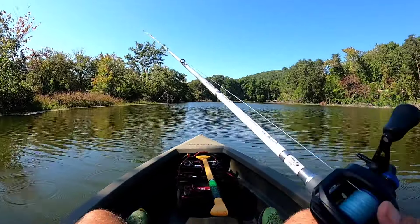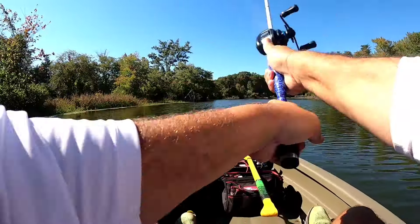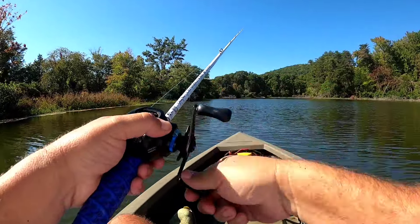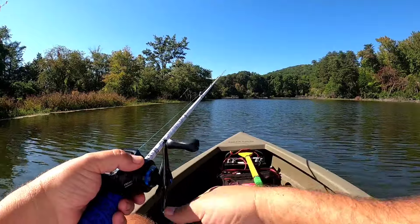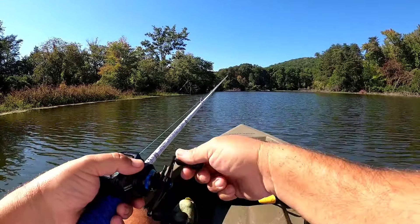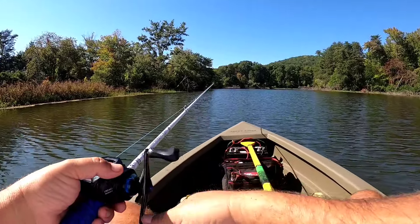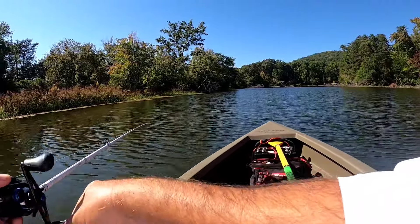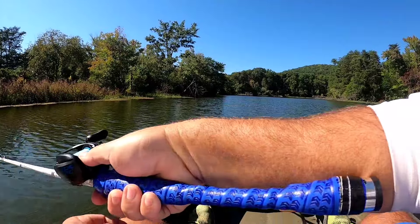Alright guys, so this lure right here from Bass Pro Shops looks great. I was wanting a shallow runner and it looks like it's probably running maybe two feet at the speed I'm reeling it. It looks great going through the water — I don't know if you guys can see it or not.